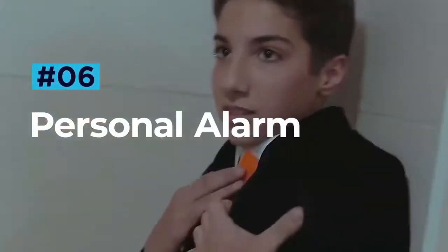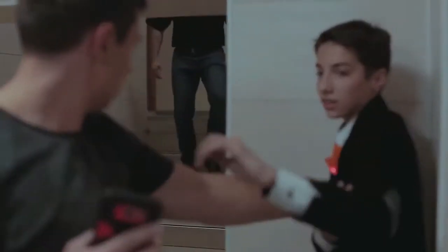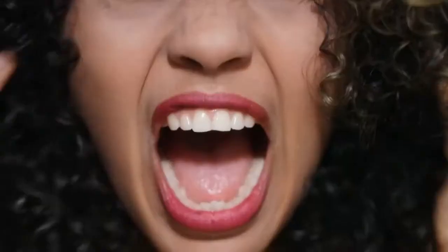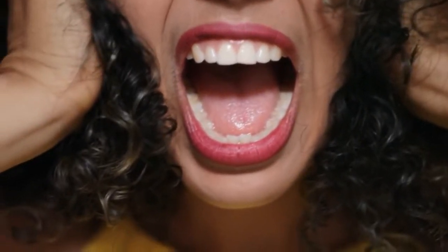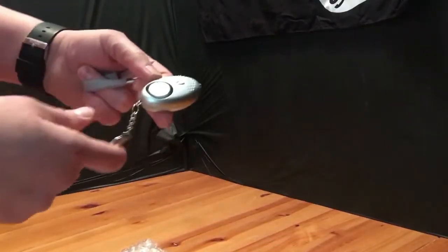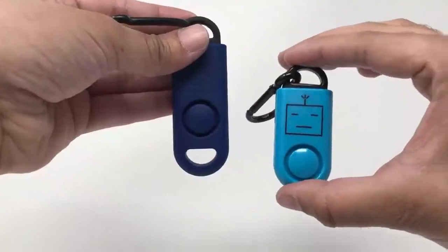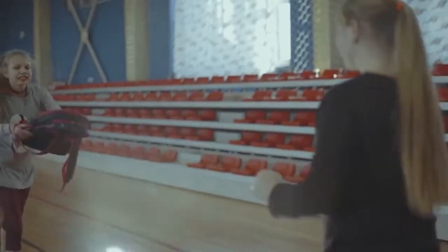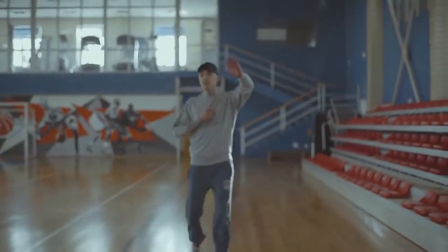Personal Alarm. Sometimes the best way to avoid having to use self-defense is to simply draw attention to yourself. The last thing that an attacker wants is to get caught or outnumbered. Screaming and shouting can help in some situations, but to really grab the attention of others, nothing beats a purpose-made personal alarm. Self-defense or personal alarms are specially designed to keep on you at all times. These small plastic devices might look like a Happy Meal toy, but they are incredibly effective at stopping an attack before it even happens. At the pull of a small clip or press of a button, personal alarms can put out sounds as loud as 140 decibels, which is around the same as a 747 jet engine.